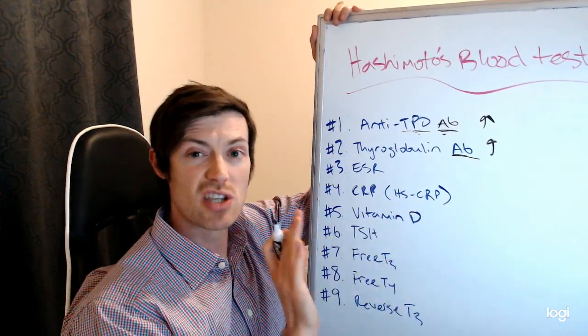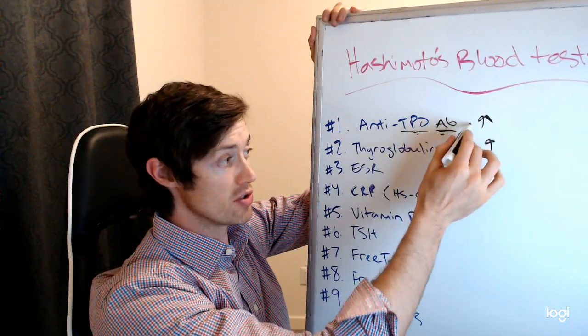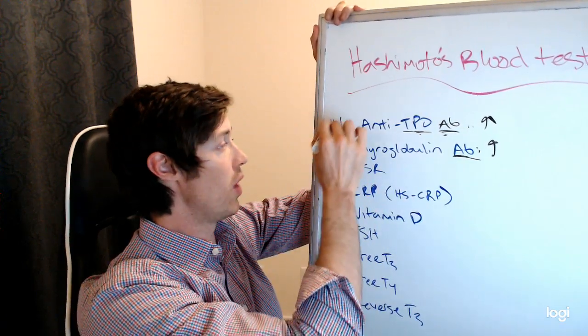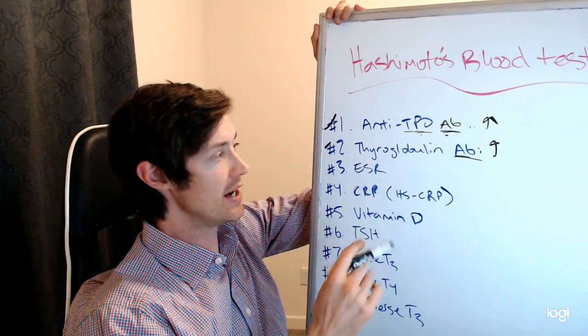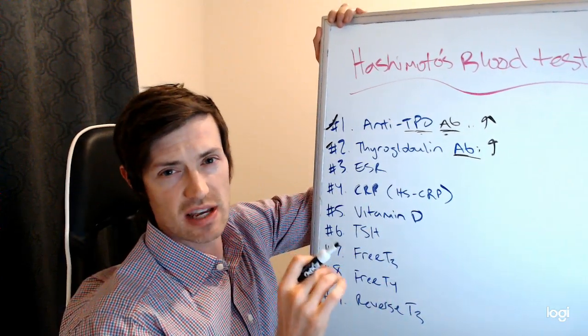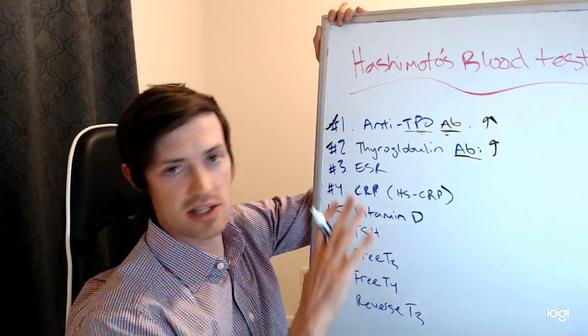There are other antibodies, but you don't need to worry about those because those are more specific to Graves' disease. For Hashimoto's, these two antibody tests — anti-TPO and thyroglobulin antibodies — are the most important things to check for diagnosis, and you have to get both tested. Just realize they should never be elevated.